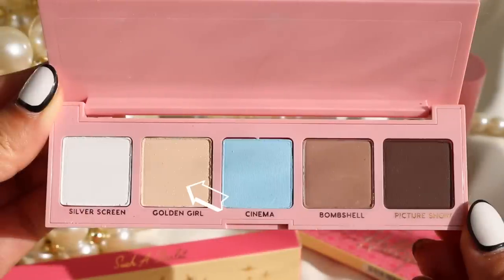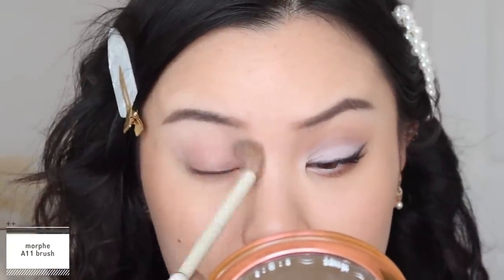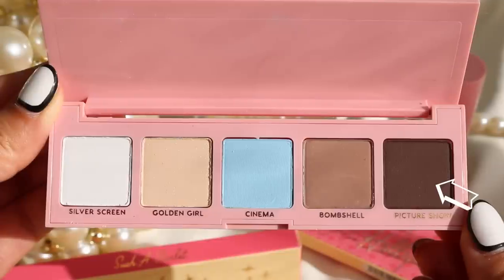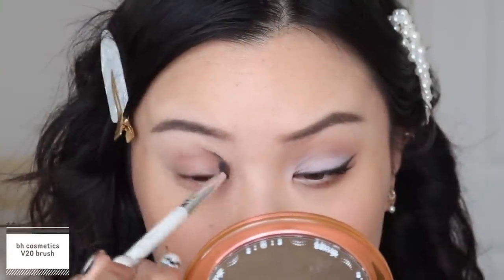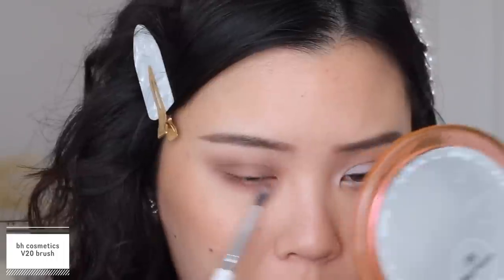I'm taking the shade Golden Girl on a fluffy brush just to blend out the outer edges to make sure everything is nicely blended. Now I'm going into the shade Picture Show and doing exactly the same thing — taking that into my crease using windshield wiping motions, but on a smaller brush to get it a little more defined in the crease. Then taking that onto the lower lash line as well. I'm only using a little bit of this shadow since it is a very dark brown.